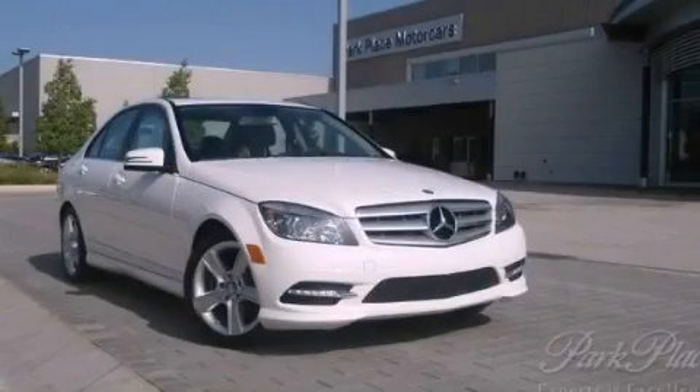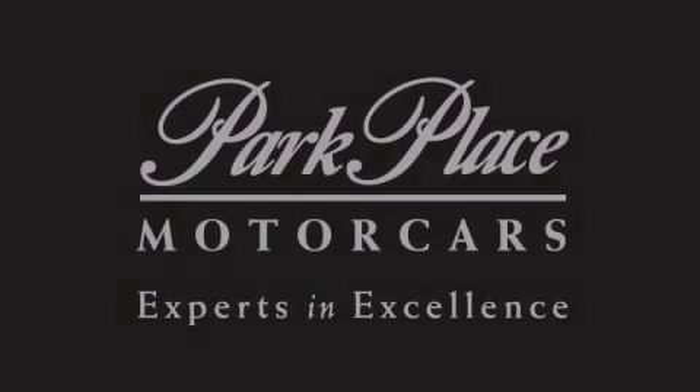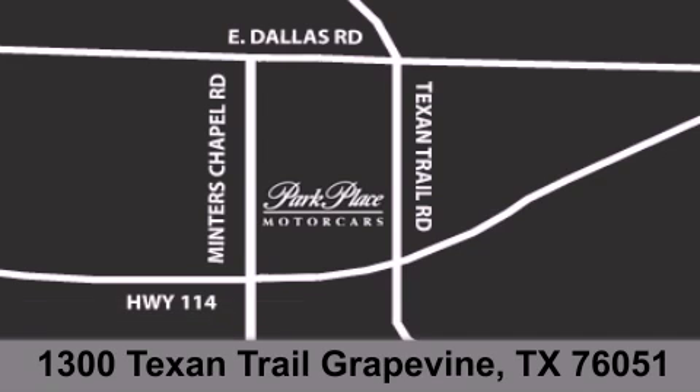Stop by today and test drive this vehicle for yourself. Thank you for considering Park Place Motor Cars Grapevine for your next luxury vehicle. If you have any questions, please visit our website, give us a call, or stop by our dealership located at 1300 Texan Trail in Grapevine.